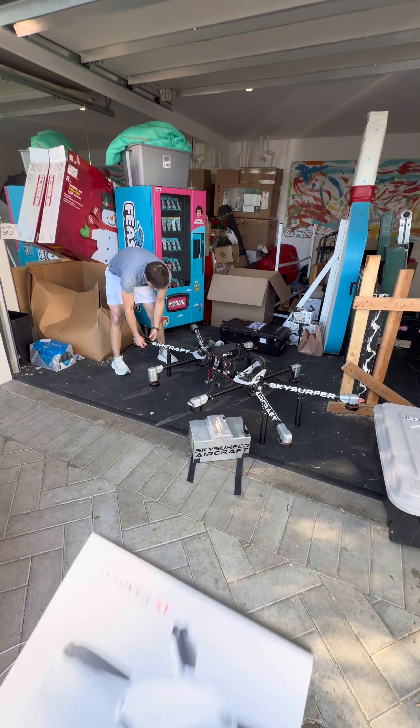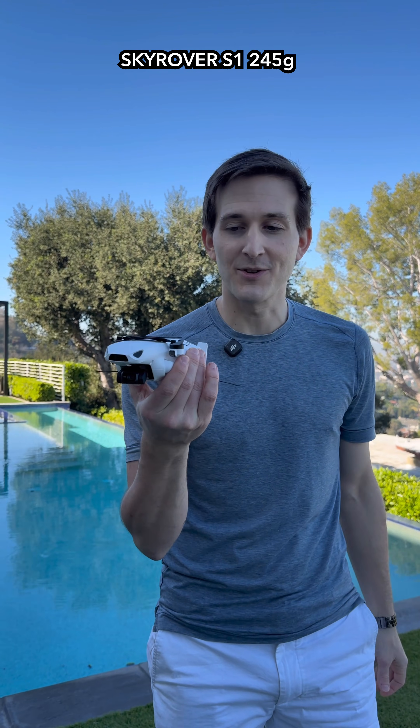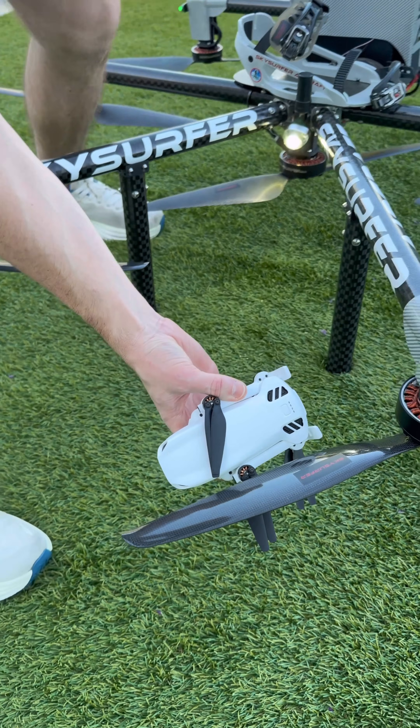This is the Skyrover X1, and this is the Skyrover S1. These things are insanely small. Who would have thought I could pull out a drone that's small enough to fit inside my pocket? And check it out, it's actually three times smaller than my propeller.